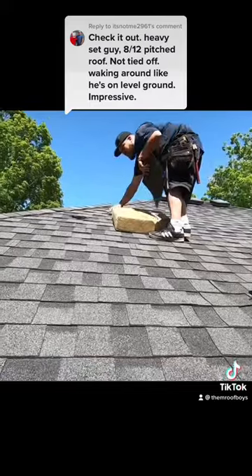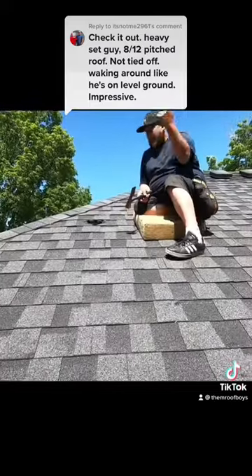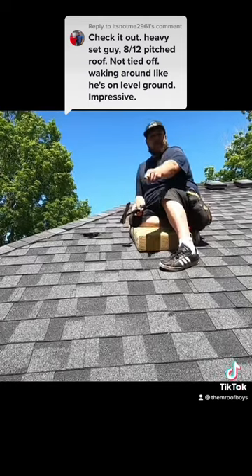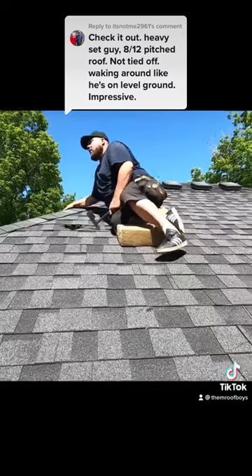Well folks, got ourselves a gaper here. Looks like the tree came down from over there, put a hole here, took that gutter out, but they got lucky.